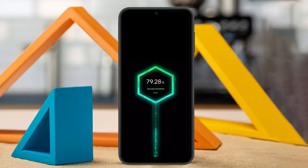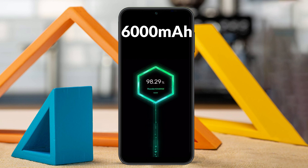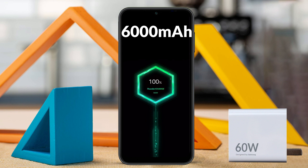In the battery department, it will be equipped with a massive non-removable lithium-ion polymer battery of 6,000 mAh. A fast charger of 60 Watts will be included, charging the phone from 0 to 50% in just 16 minutes, which is enough for daily usage.